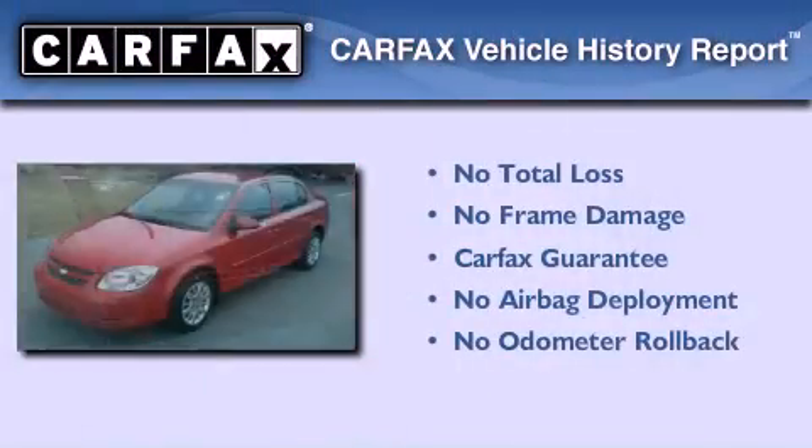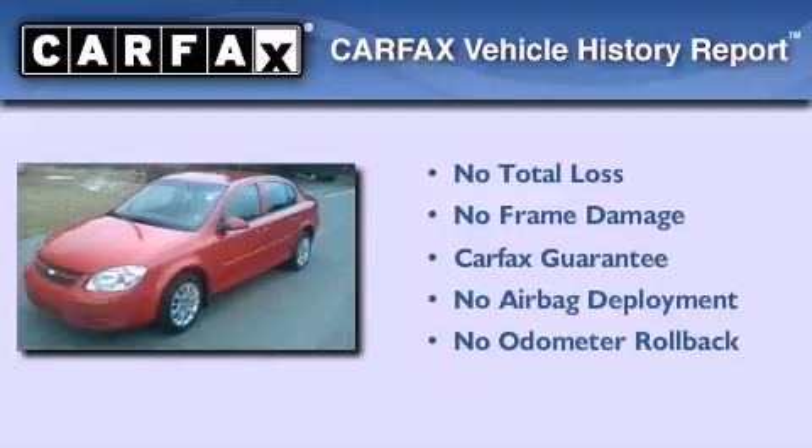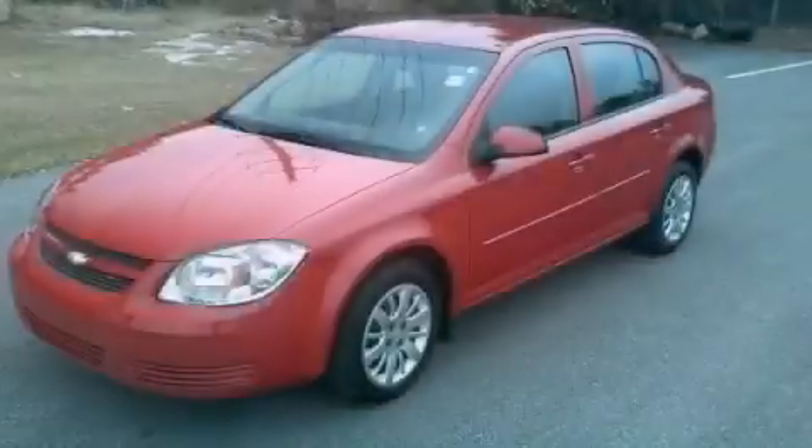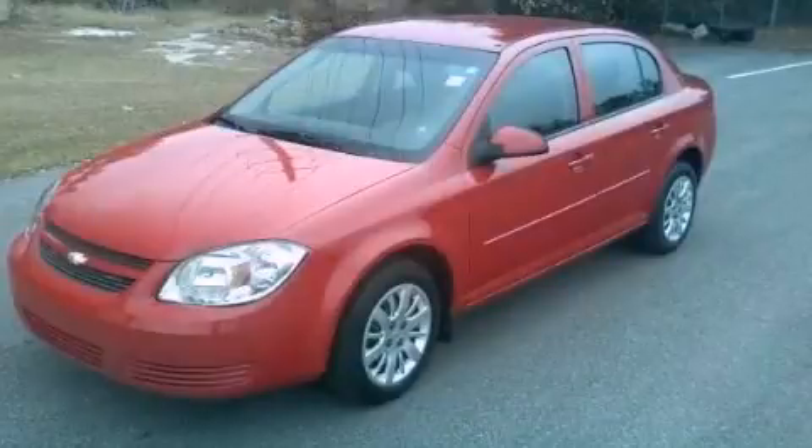This Chevrolet qualifies for the Carfax Buyback Guarantee. Contact us today to arrange your test drive.